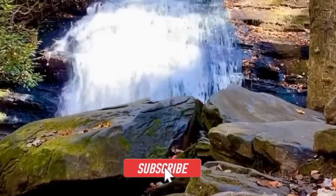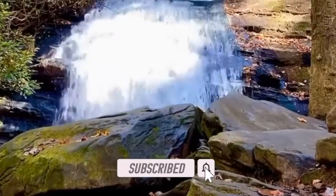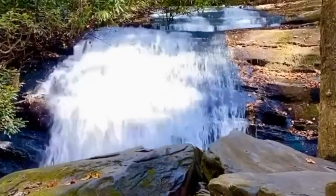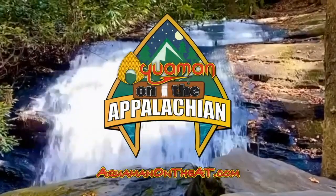If you haven't subscribed, please do — hit that notification bell so you know exactly when I drop my next video. I'll see you guys on the trail; you guys take care.